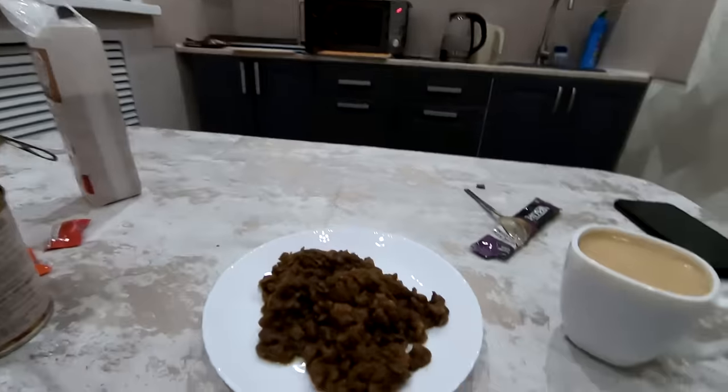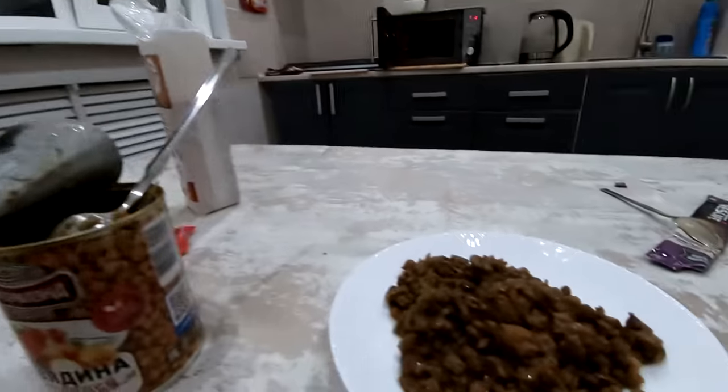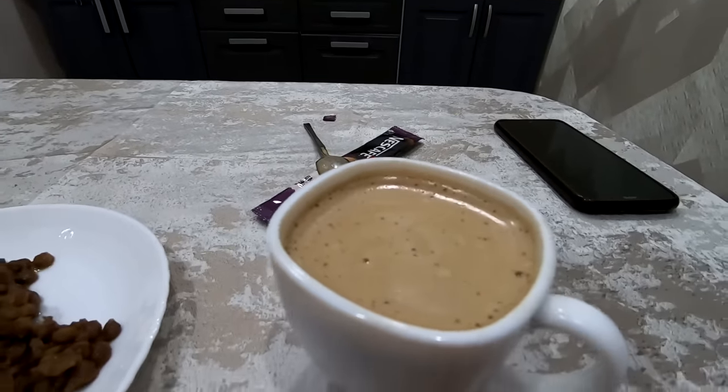Good morning — this is my new day in Chukotka. Local time is 7:30 AM. I actually woke up at 2 AM, probably because my body was confused by the eight-hour time difference from my hometown, and I couldn't fall back asleep. For breakfast I'm having canned beef with lentil and a cup of cappuccino.